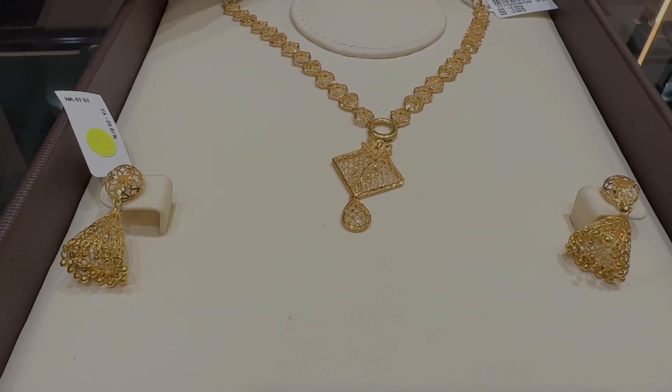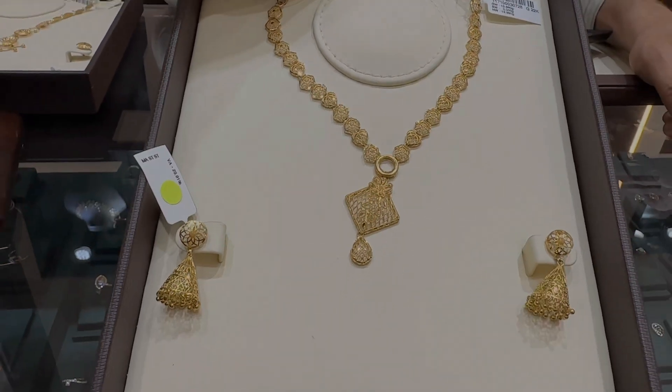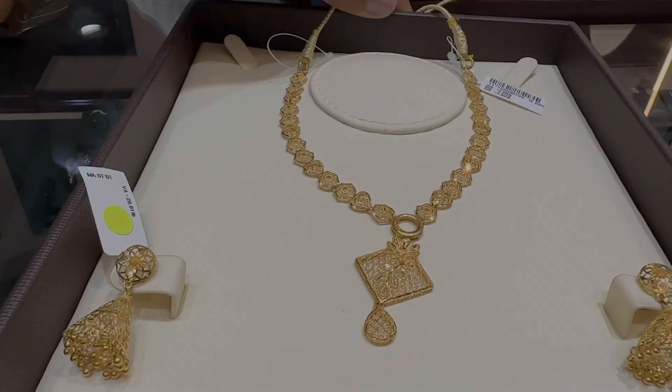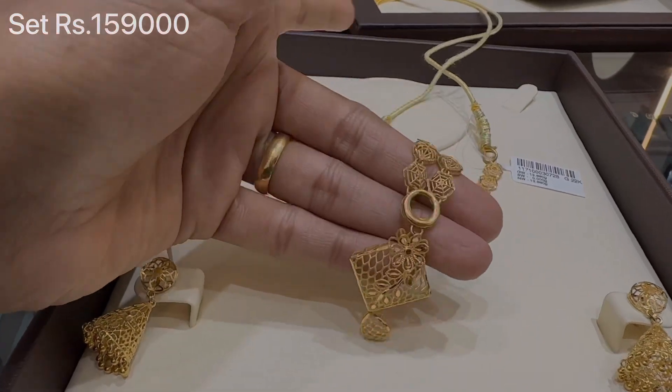I have seen many videos and many collections, but this kind of collection I am seeing for the first time — it is a lot more beautiful. This necklace set is priced at Rs. 1,59,000.